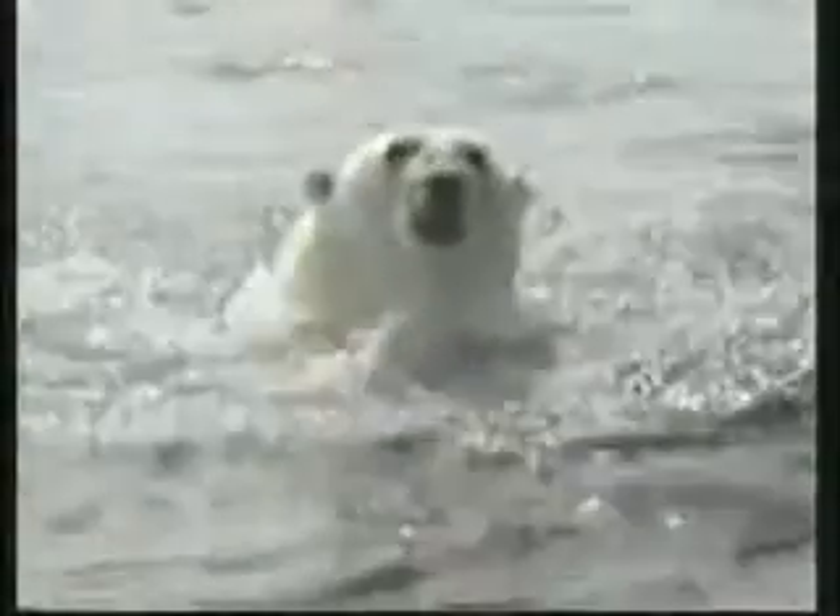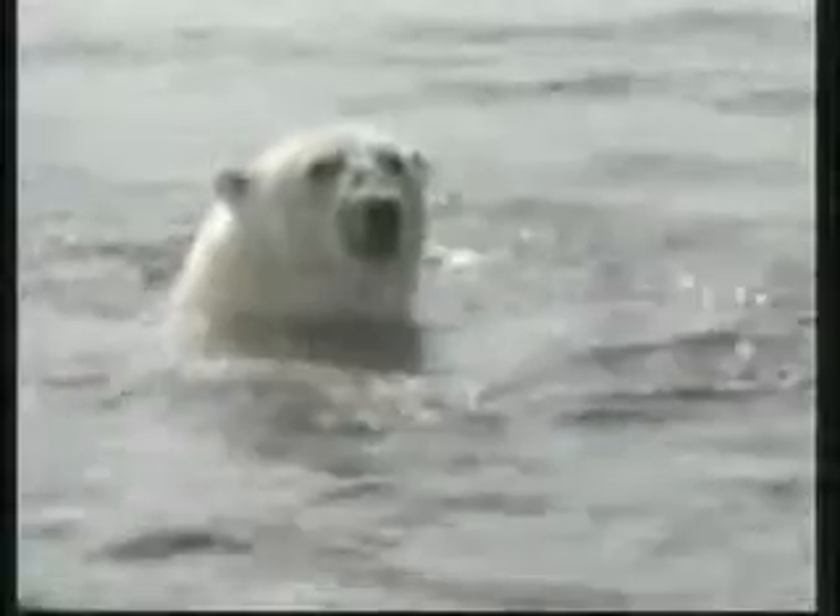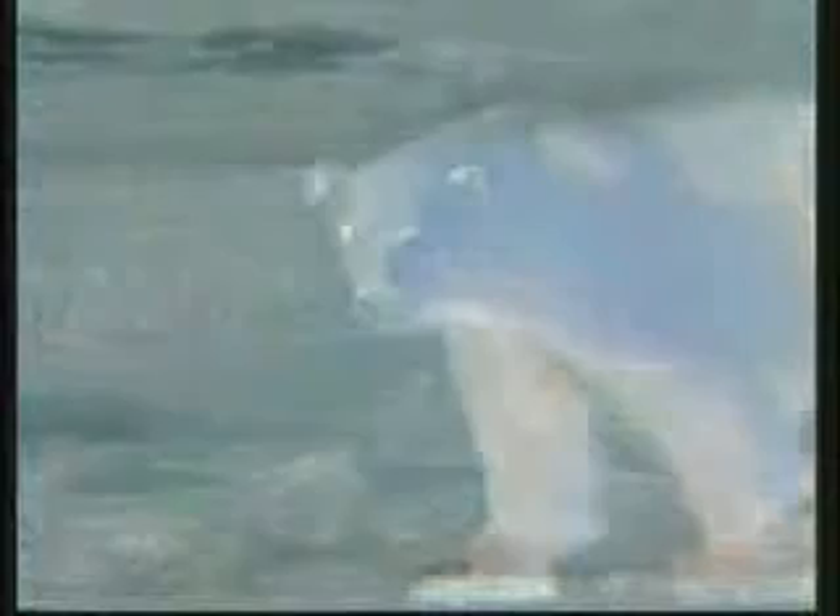By virtue of this flawless system, polar bears are insulated against the cold. Looking at bears through an infrared camera, the massive beast shows up looking the same color as the surrounding ice. The only exception is his breath when he exhales.